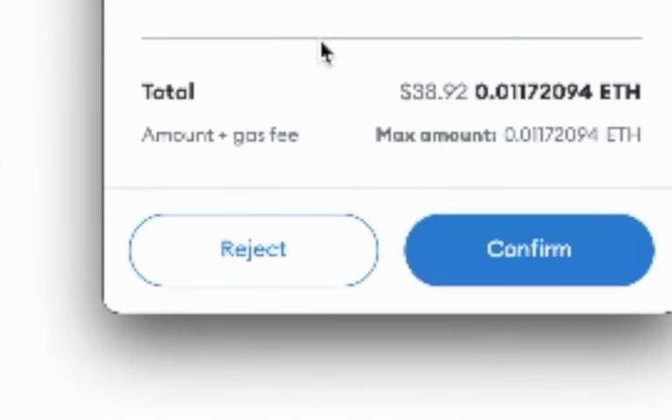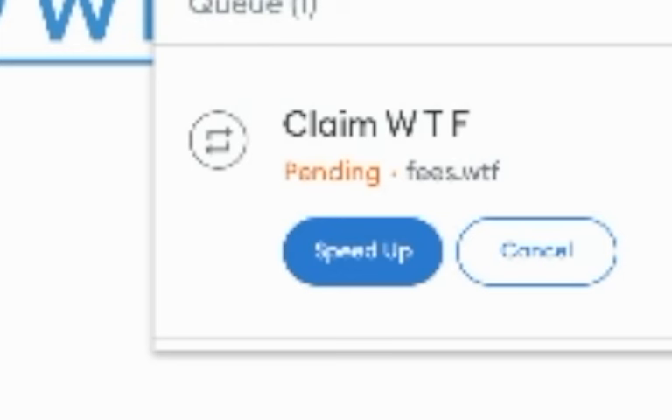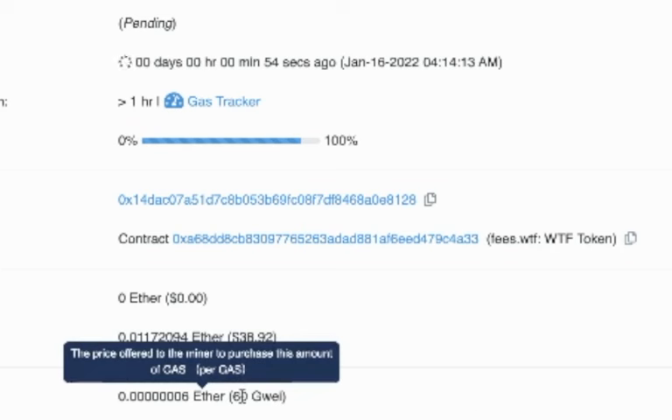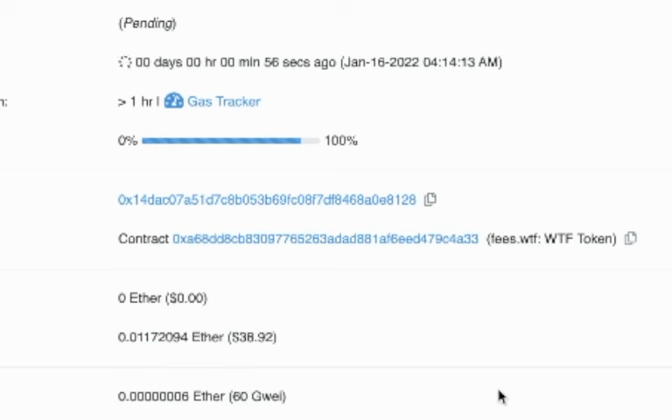I hit Confirm and now when I go back to my wallet it just shows pending. If you open up the contract on Etherscan you can see it's still pending, and it will only go through at 60 Gwei. When the network conditions hit that 60 Gwei, the transaction will go through. If it never does, the transaction will never go through.